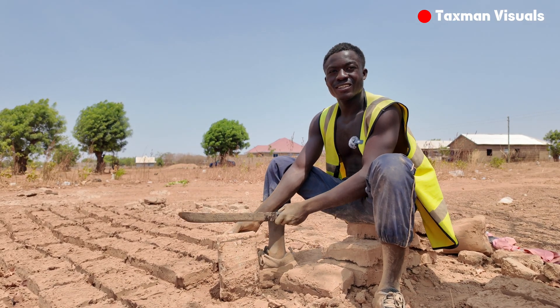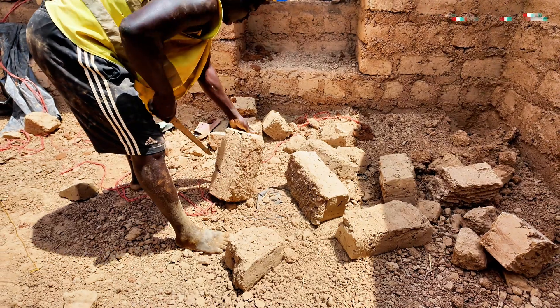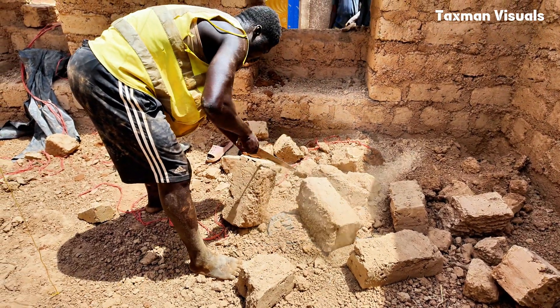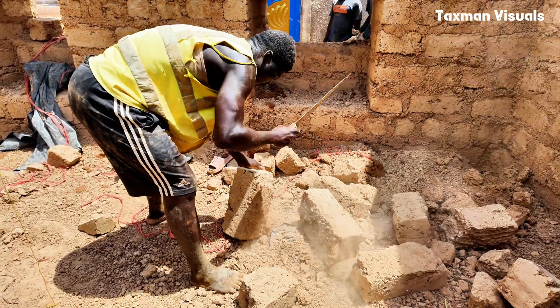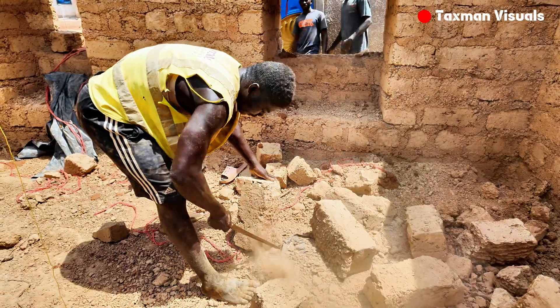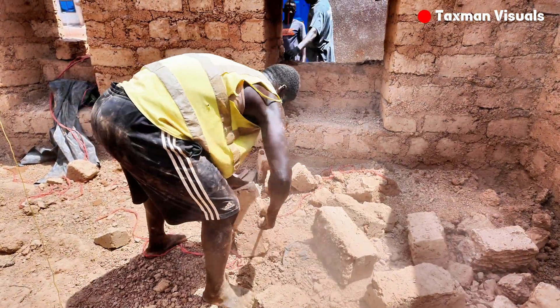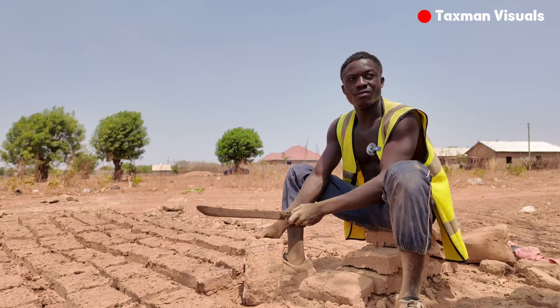How long will it take to advance in this work? It depends on the knowledge you get. Some are there more than five years still at the same level. It depends — people came and met others ahead of them but are still there. Just knowing how to do plumb and everything, that's all.